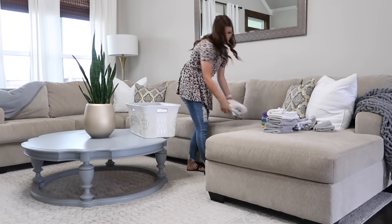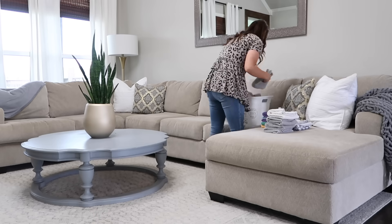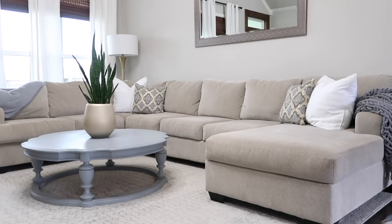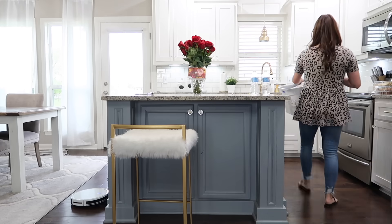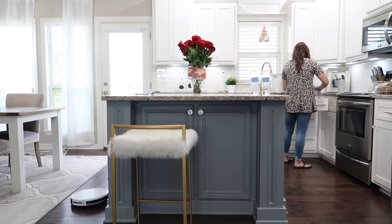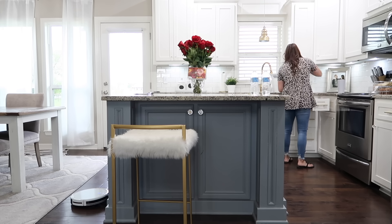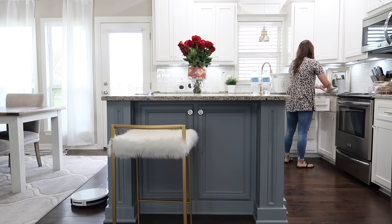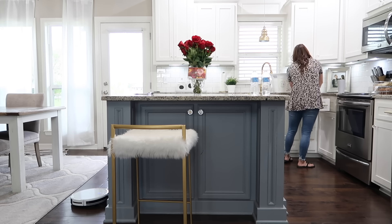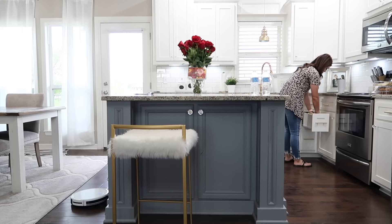Once I'm finished folding, I put everything back in the basket and immediately put it away. Don't set it on your sofa, your bed, or your dining room table — put it away immediately. The last thing you want is to go lay down on your bed and find laundry all over it. If you're going to start laundry, finish laundry. Stay focused on that one task and get it done.